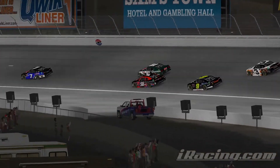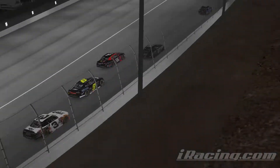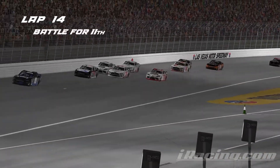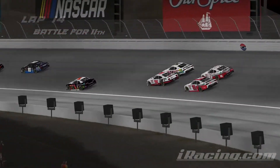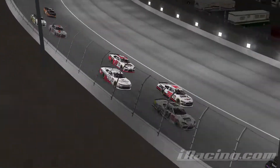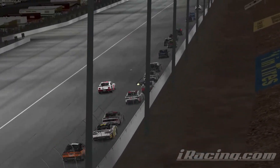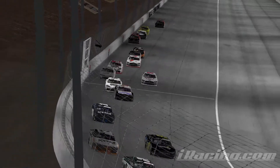Chaloux is the hottest driver, I think, in this series coming into this evening. A couple of side by side battles throughout the field, but all in all everybody finding their pace. You can see Kenfield in the 76 down on the bottom side, Brent Roy up on the high side in that 26 car.